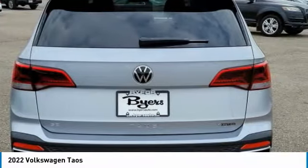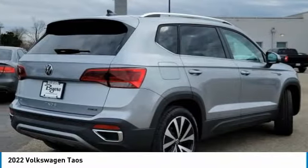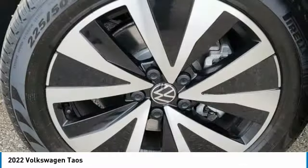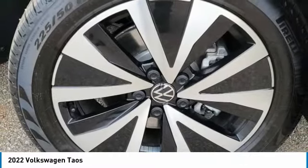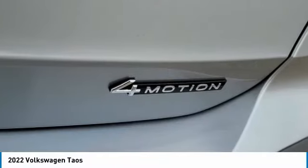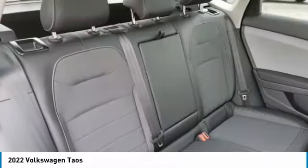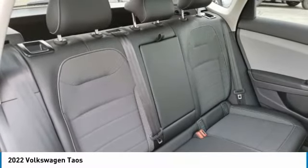Turbocharged, heated mirrors, aluminum wheels, rear spoiler, brake assist, daytime running lights, four-wheel disc brakes, front performance tires, LED headlights, rear performance tires. This beauty is sure to make you the talk of the neighborhood, so call or drop in for a test drive today.